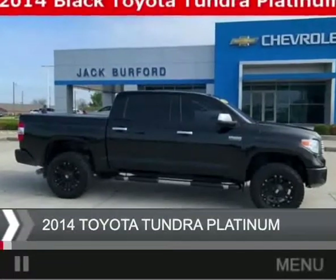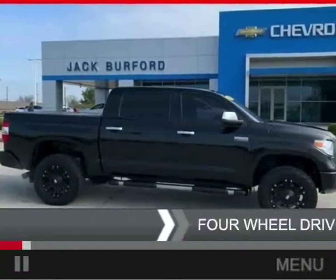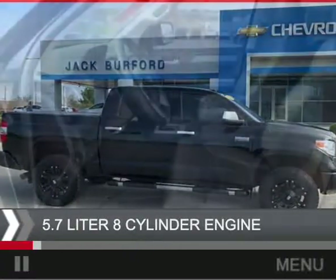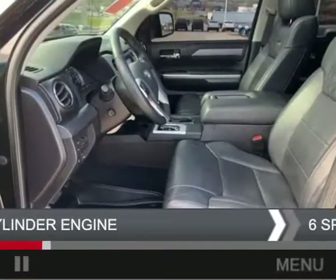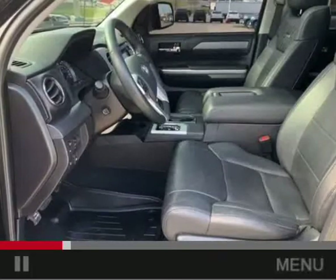This is a used 2014 Toyota Tundra. It's powered by four-wheel drive, a 5.7 liter, eight-cylinder engine, and a six-speed automatic transmission. Edmund's best retained value.